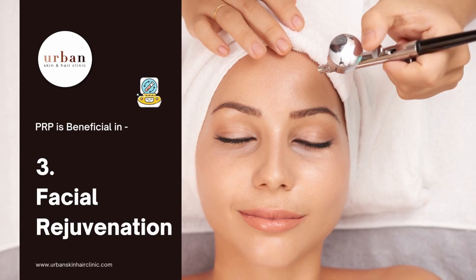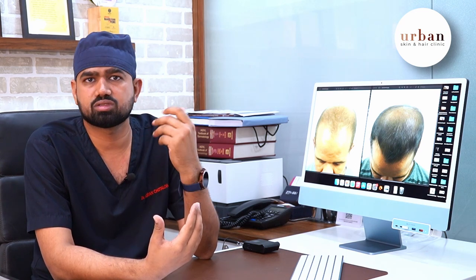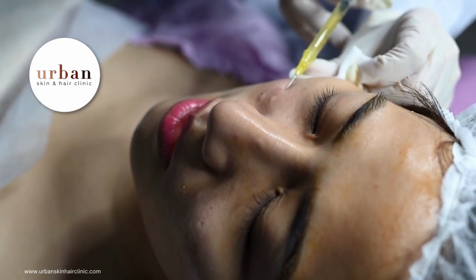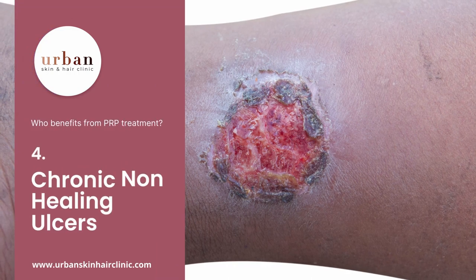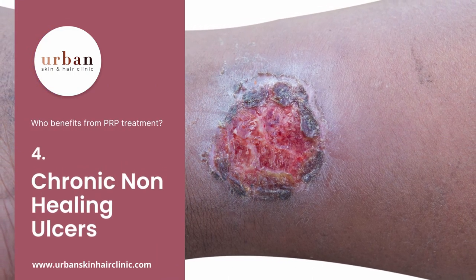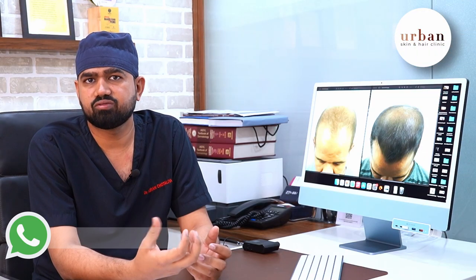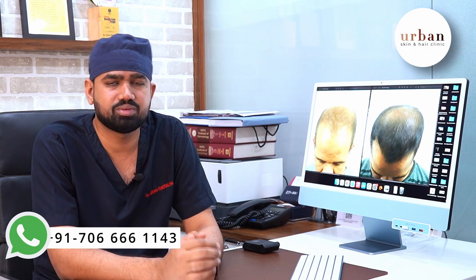The third indication is facial rejuvenation. Many people have scars from pimples, and PRP also gives good results for this — we do it combined with laser procedures and microneedling. In some sessions, there is also good improvement. The fourth indication is chronic non-healing ulcers: if the skin is damaged, cut, or infected, PRP is also used to help recover the skin.